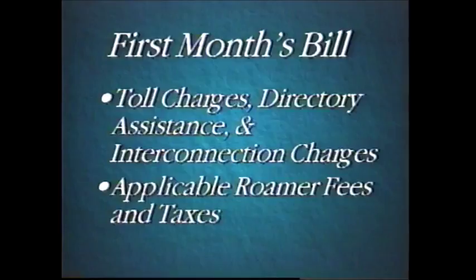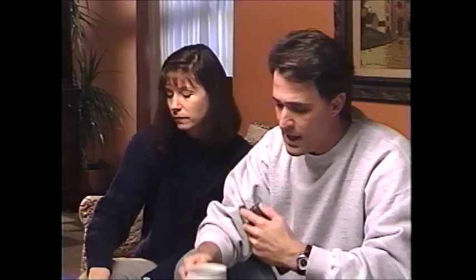You know, this is really convenient — I don't know how we ever got along without it. I'm going to go hit a bucket of balls — I'll take it with me. No, I'm going shopping — it's mine. Thank you for choosing Southwestern Bell Mobile Systems. We look forward to meeting all of your communications needs and hope that your new phone provides added security and convenience. Southwestern Bell Mobile Systems — making it easier.